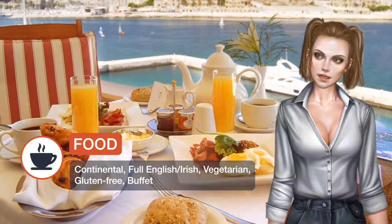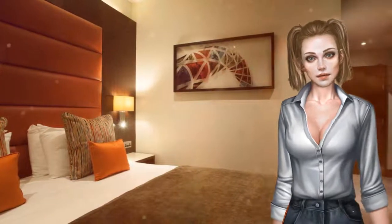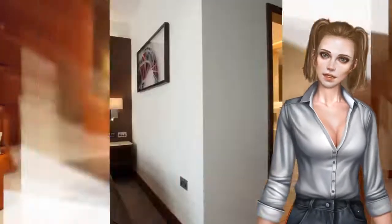The London Designer Outlet is located adjacent and offers a range of shops and places to eat. Paid parking is available at the property.